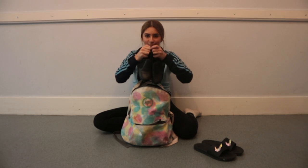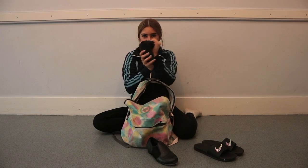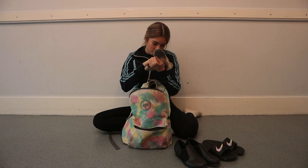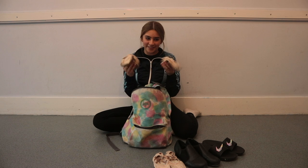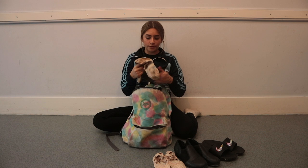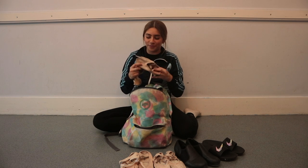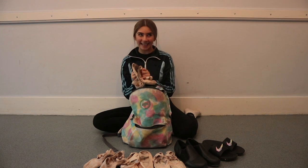The next thing I have is my tap shoes — these are from Capezio. Next thing I have is one pair of mini ballet shoes from SoDanca. My next pair are also from SoDanca, and I like these ones because they're really loose and comfortable. The next pair I have are a pair of Russian Pointe ballet shoes — they're so comfortable. My last and final pair are another pair from SoDanca. I love them.